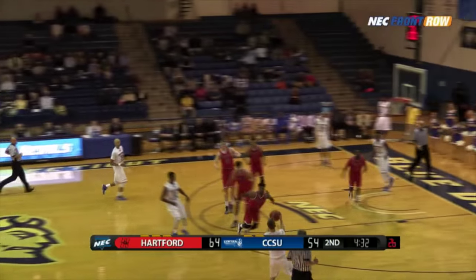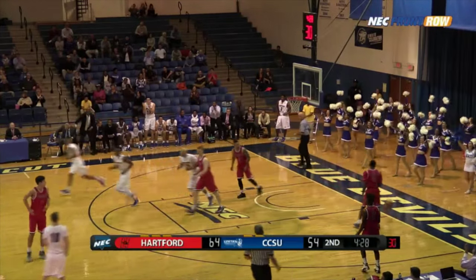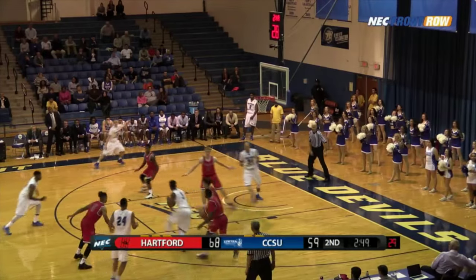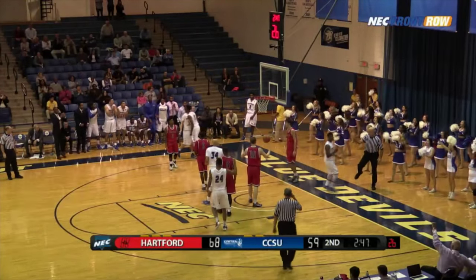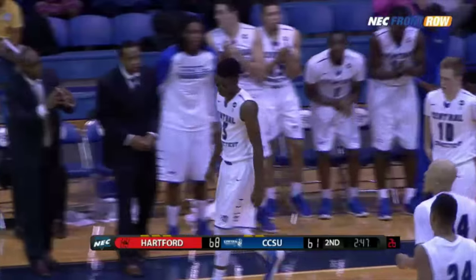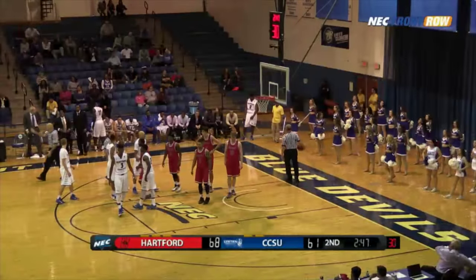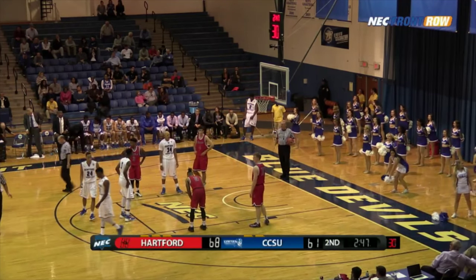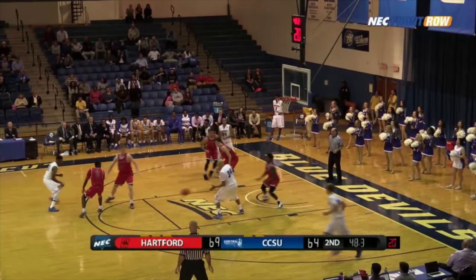Cumberlander with 4:35 left. For Nels, a triple — knocks it down, fourth three of the game for him. He's got the team. Puts it on the floor, drives into the lane, scoops it up — good and one! Mustafa Jones 18 in the exhibition game, and he becomes now the third Blue Devil in double figures.